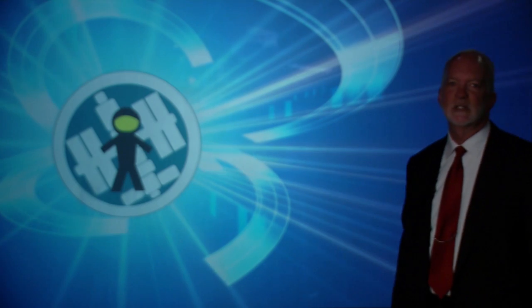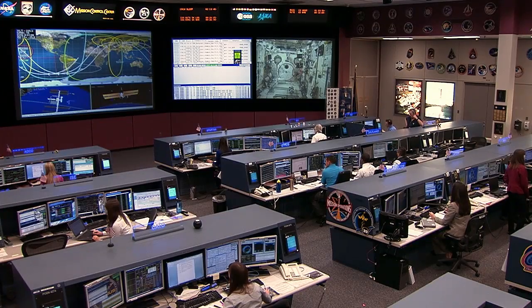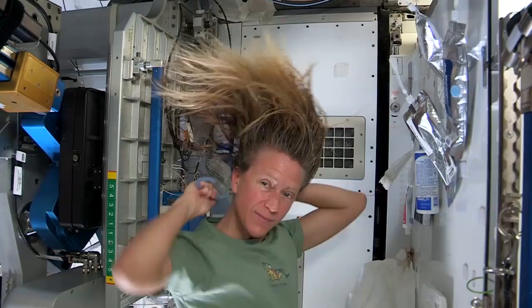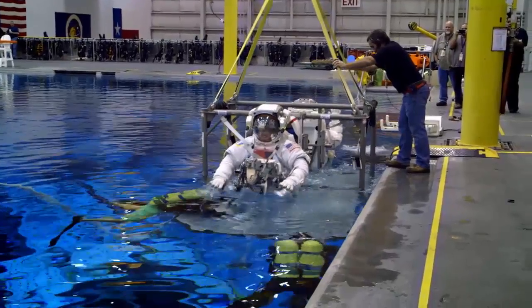Have you ever thrown a heavy object into a swimming pool and watched it float? Hi, I'm Dr. John Charles with NASA's Human Research Program. During the year-long International Space Station mission, NASA will conduct human factor studies to evaluate normal activities executed in a not-so-normal, low-gravity environment, like a swimming pool.